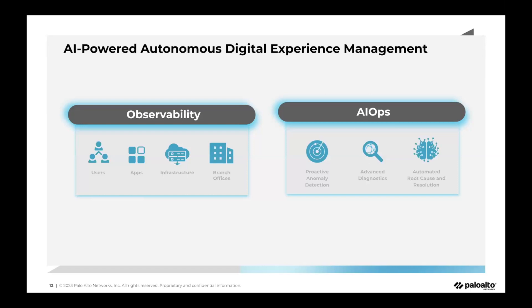The next key pillar is AIOps. We're using AI and ML techniques to solve two main problems. The first is understanding systemic issues — correlating signals from different parts of the network to proactively notify admins. Systemic issues impact a larger user base, and AIOps can proactively detect anomalies, provide root cause analysis, and create incidents for those systemic issues.